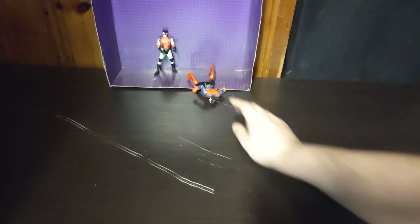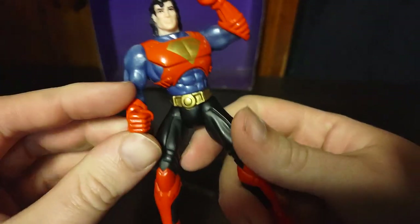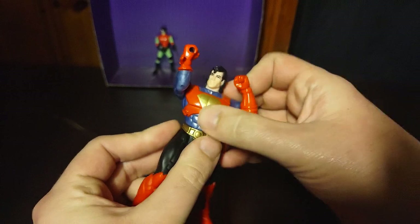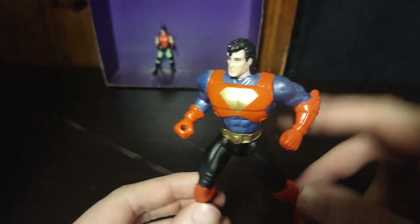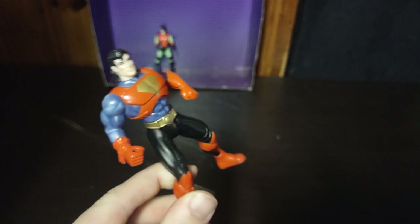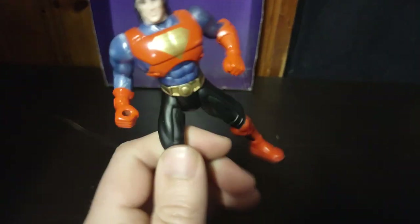Articulation is pretty limited. Next, we got a version of everyone's favorite superhero — the Man of Steel — Superman! I don't know much about this particular Superman. He looks like he could be from the 1980s or the 90s. If any of you know who this Superman is, please leave me a comment, and don't forget to like and subscribe if you know who this guy is. I would appreciate the knowledge.